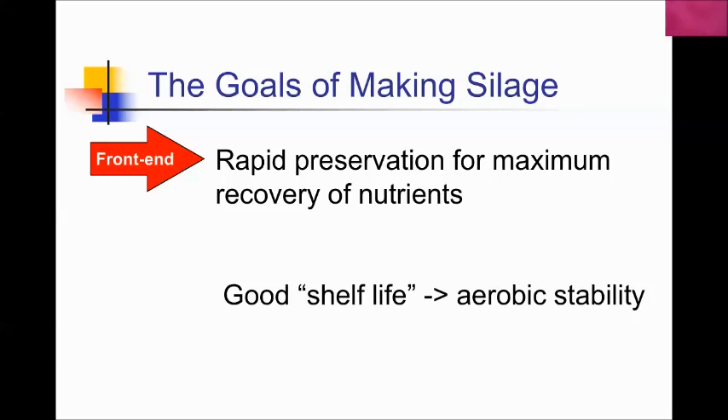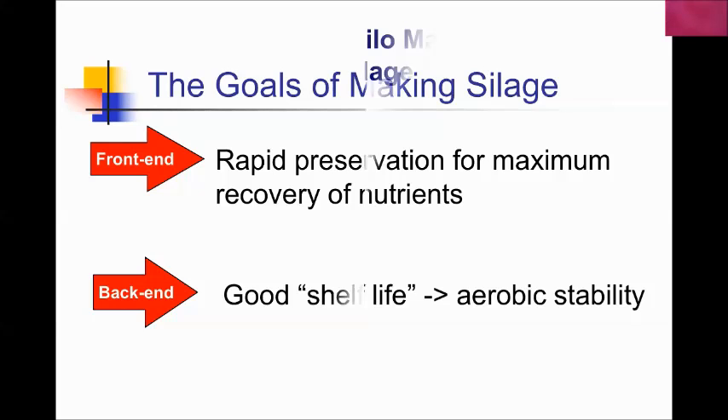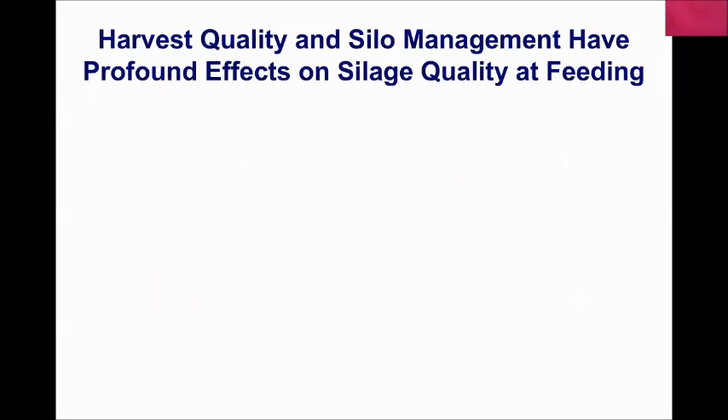The back end of fermentation is storage, where we want good shelf life and aerobic stability — a high-quality product we can keep for a long period of time, because we may not be feeding some of this silage for seven, eight, nine months, sometimes a year.